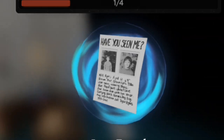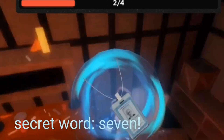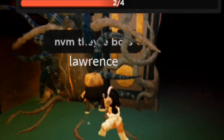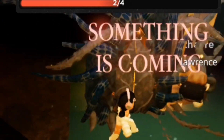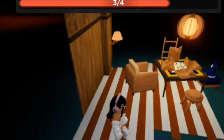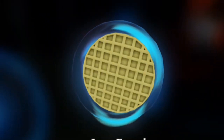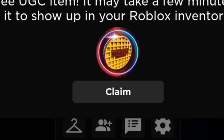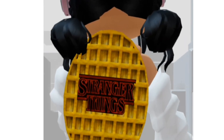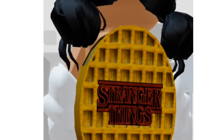Here is the first one. Here is the second one. Here's the third one. And then here is the last one. This is how the item looks like — it is a backpack which has Stranger Things written on it.